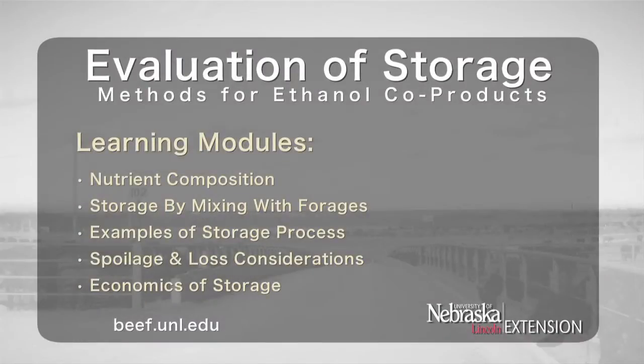Information on composition, storage, spoilage and loss, and the economics of storage is presented in five learning modules. Although the different modules are presented in sequential order, please feel free to select and view each one at your own interest.